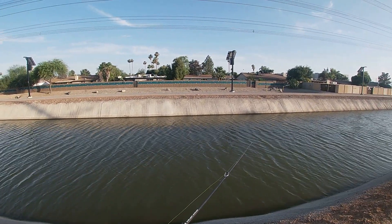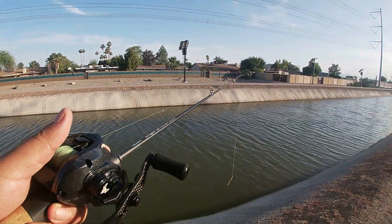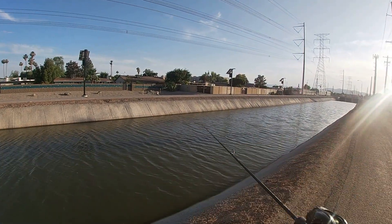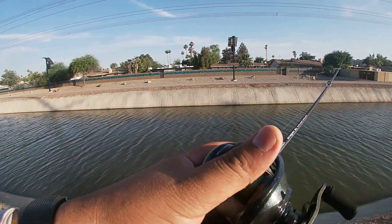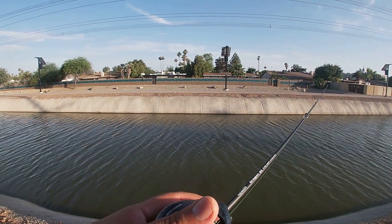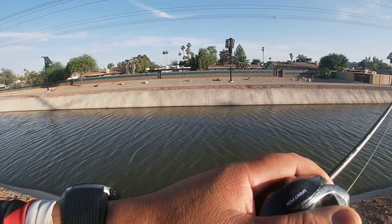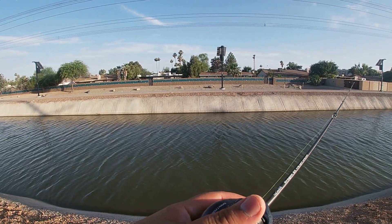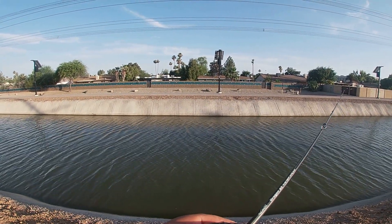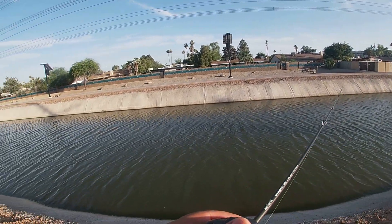It is a hot one today. The outside temperature in my car on the way here was 111. Right now it's probably about 107-108. It's definitely getting up there. I did hydrate today and I do have water with me.